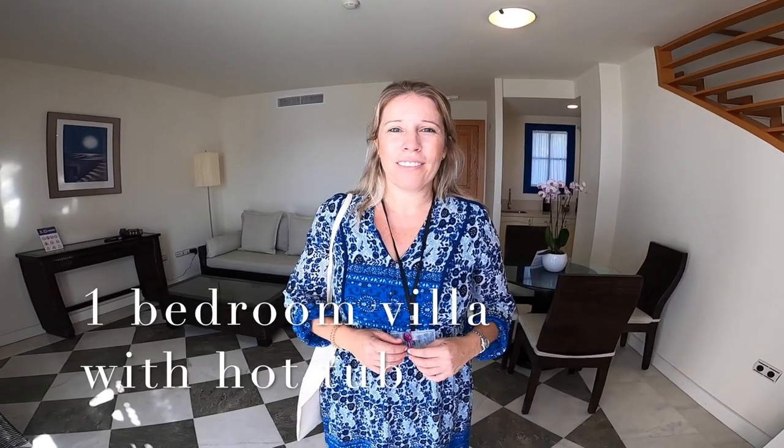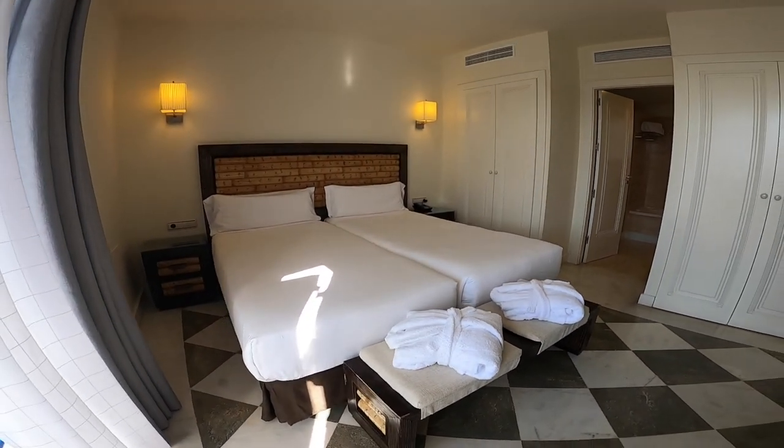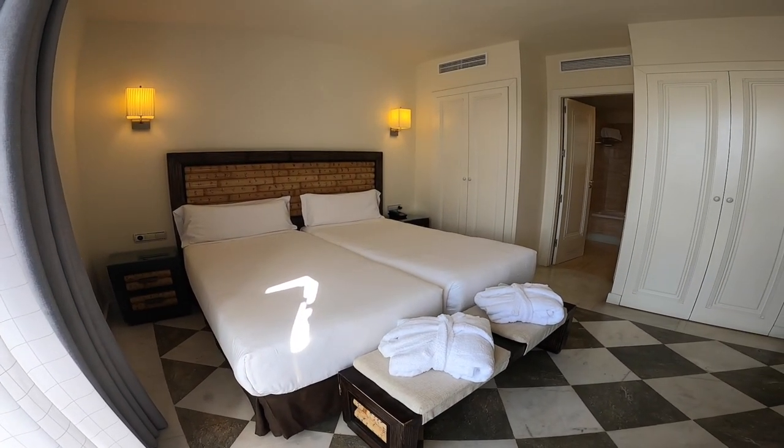This would be our one-bedroom villa for two guests. The master bedroom is upstairs and downstairs one finds a small kitchenette and living room.